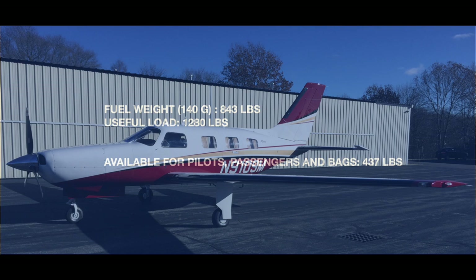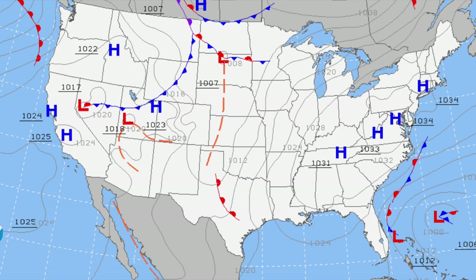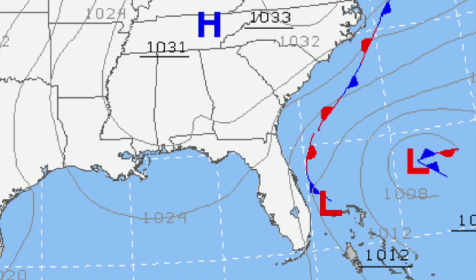The Malibu has 6 seats, but with 140 gallons of fuel it's basically a 2-person airplane. The weather was about as good as it gets in the Northeast, with highs all the way to Washington and Tennessee, but there was a stationary front off the southern coast that did bring bad weather, so fuel calculations are very important for this trip.